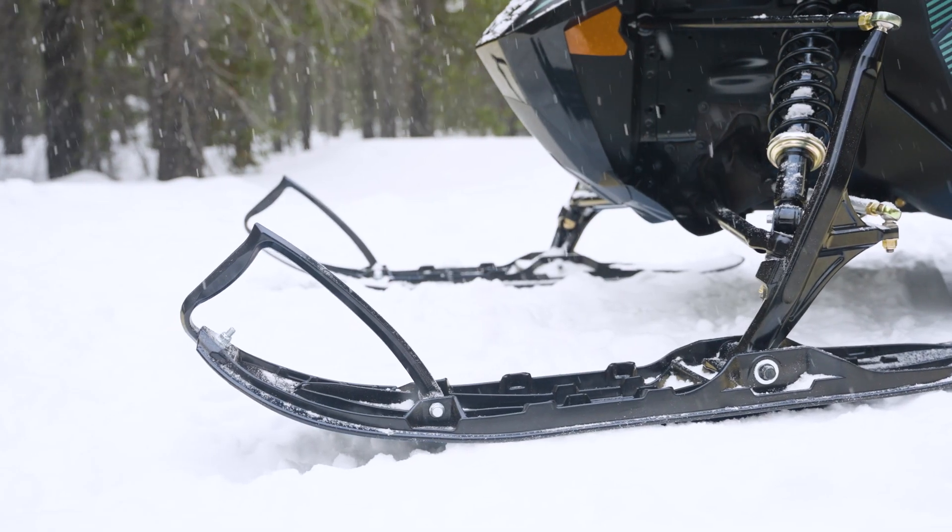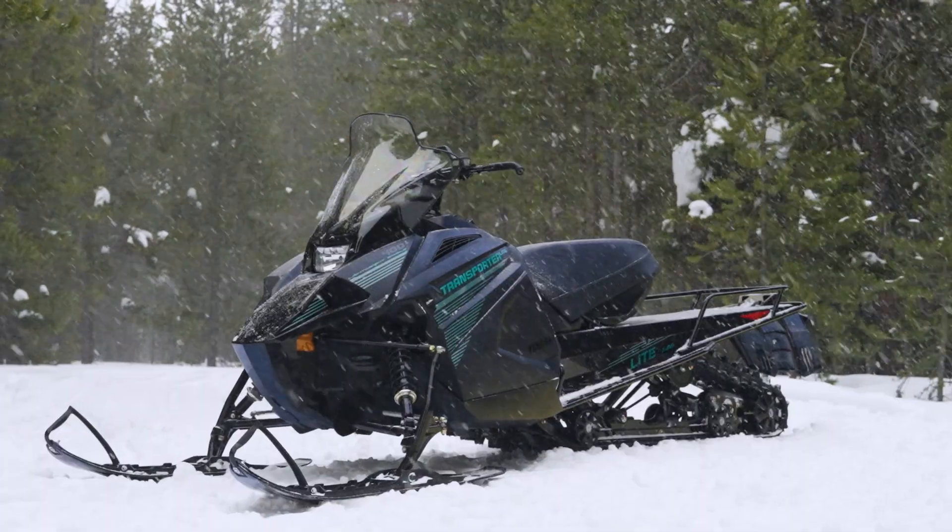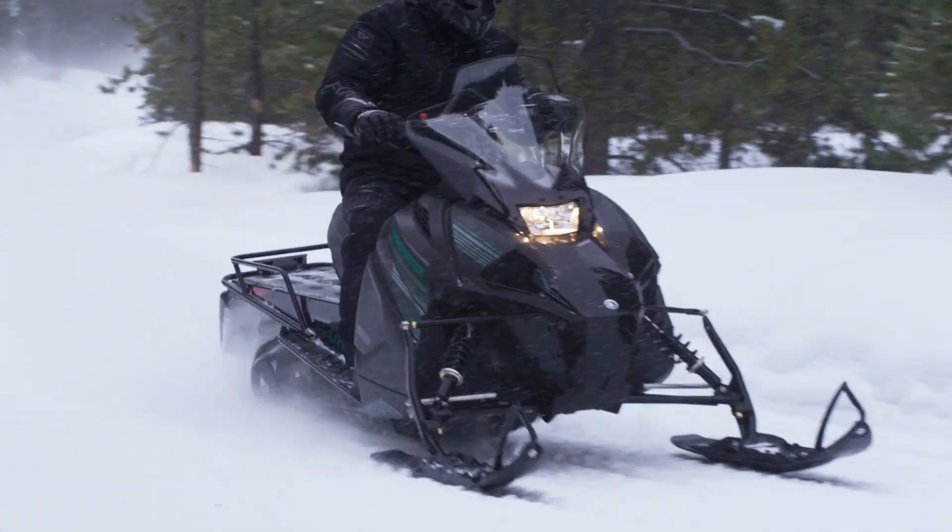Equipped with mountain skis, 146 Camso Cobra Track with 1.6-inch lug, rugged rear rack and fuel-injected, electric start 397cc two-stroke.